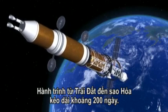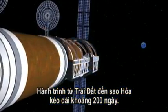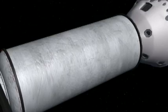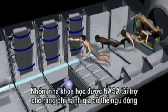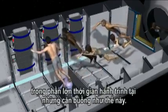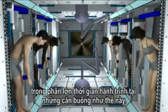Getting to Mars from Earth takes a long time — as long as 200 days. A group of scientists funded by NASA think astronauts could pass most of that time by hibernating in a sleep chamber, much like what you see here.